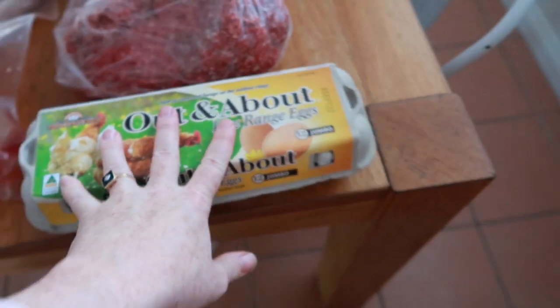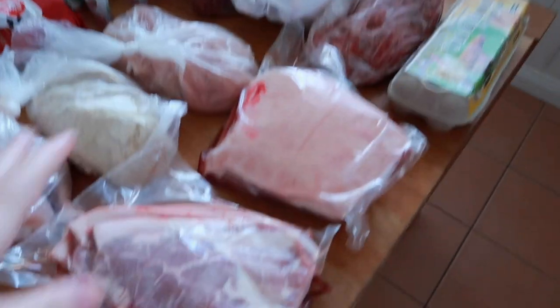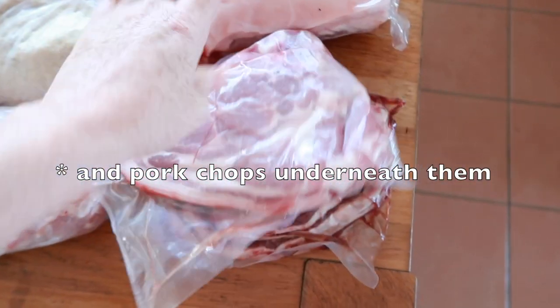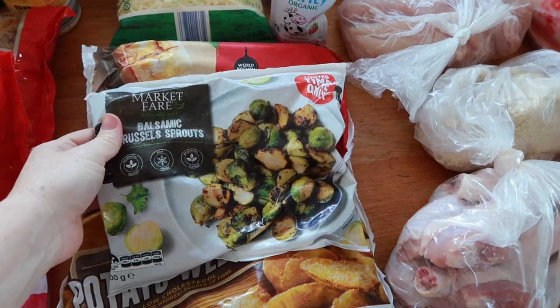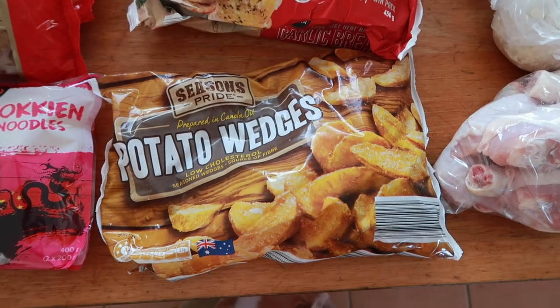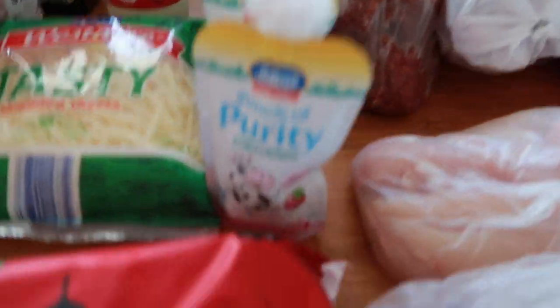Straight from the hen's bum as people always say! I've got a lamb roast and some lamb chops. A couple of freezer things I'm going to try for Sam and I — these Brussels sprouts look good, some potato wedges, and a garlic bread. Got some cheese as well.